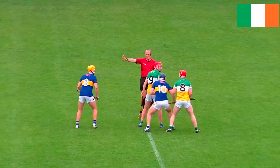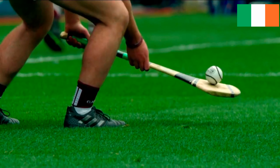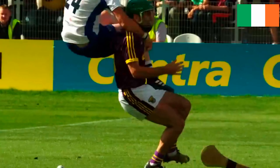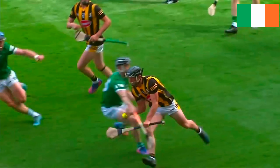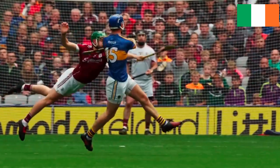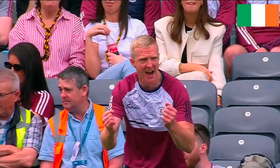Let's talk rules. You can balance or bounce the sliotar on the hurl while running — called a solo. Carry it but only for four steps. Strike it in the air or off the ground. Pass it with your hand or kick it with your foot.